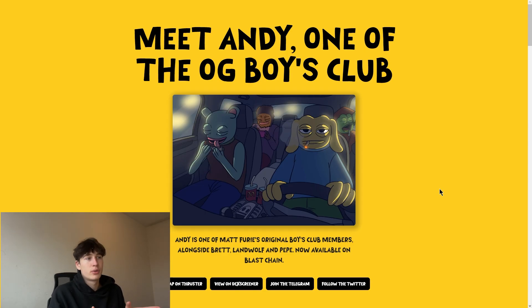In today's video I got Andy talking for y'all. This is a unique project — Andy is one of the mats for his original Boys Club members. As you can see in this image, all the guys including Brad, Landwolf, and Pepper are in one car smoking some plants and driving on the highway, which looks really amazing in my opinion.